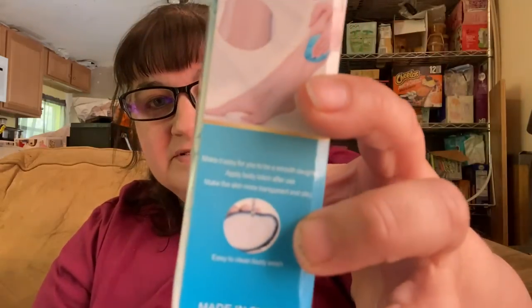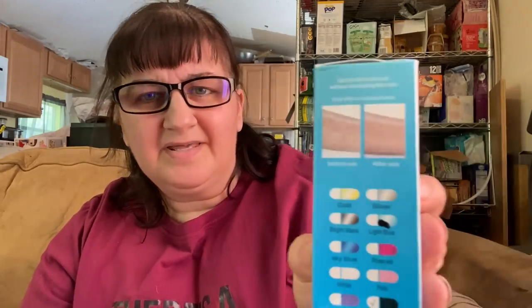Looking at the description on the side, it says 'unlock endless silky skin — apply body lotion after use to make skin more transparent and silky, easy to clean with body wash.' So it looks like you can just run some water over it and it'll wash off easily. It came in a few different colors — I think I got sky blue. Thumbs up for that one.